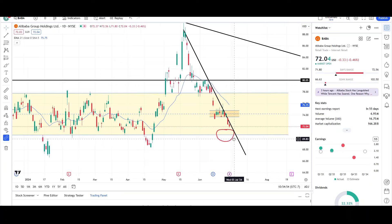Price is headed towards that red circle that I had before — I can move it a little bit more to the right. It's targeting support at the $70.55 level. We'll see if we can get there. It's never guaranteed price can get to a certain level, but that's where it's headed. So that would be the target.